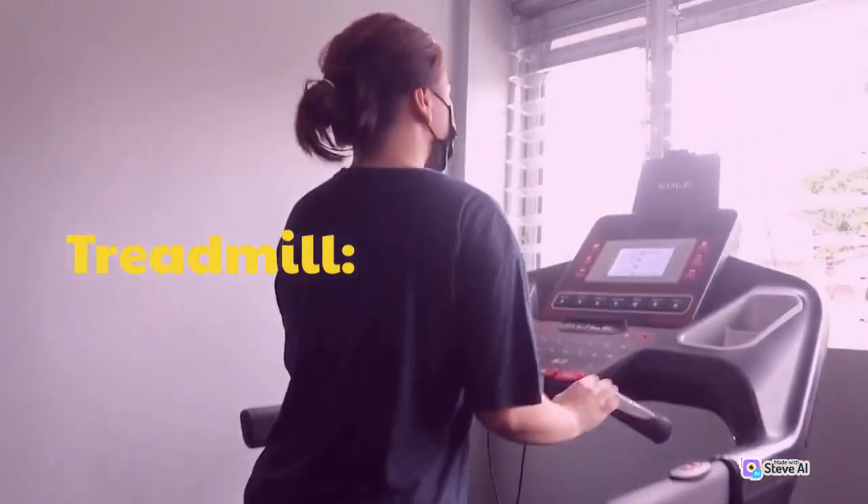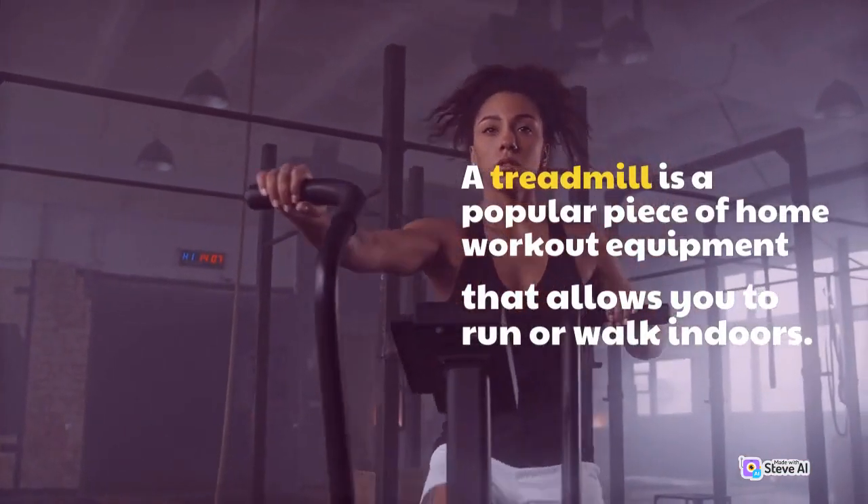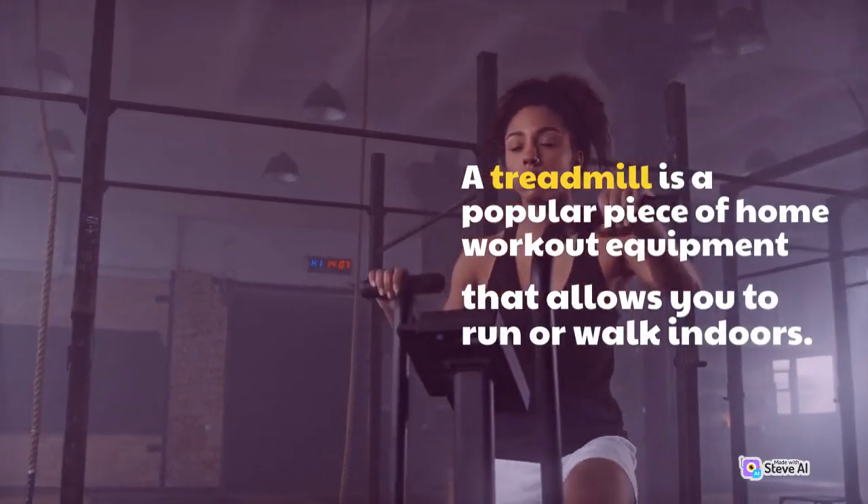Treadmill. A treadmill is a popular piece of home workout equipment that allows you to run or walk indoors.